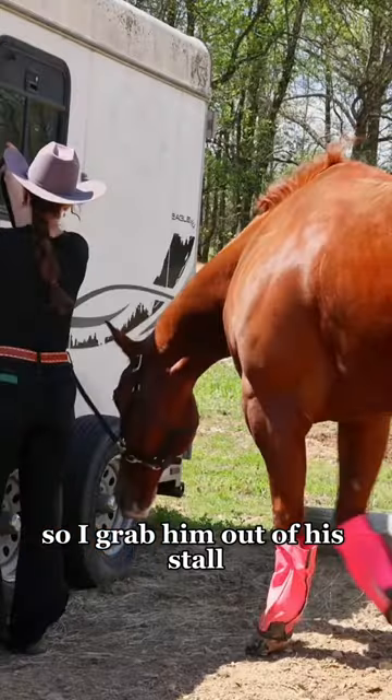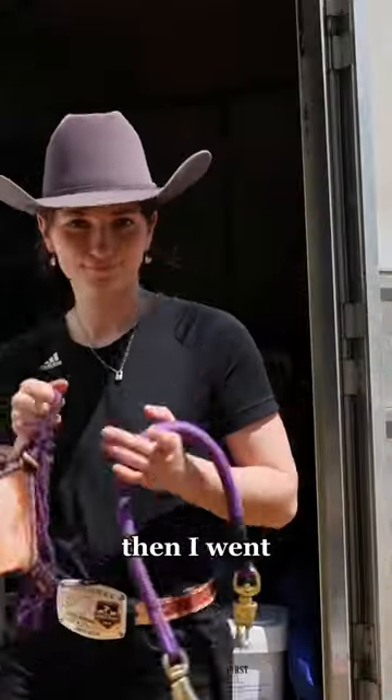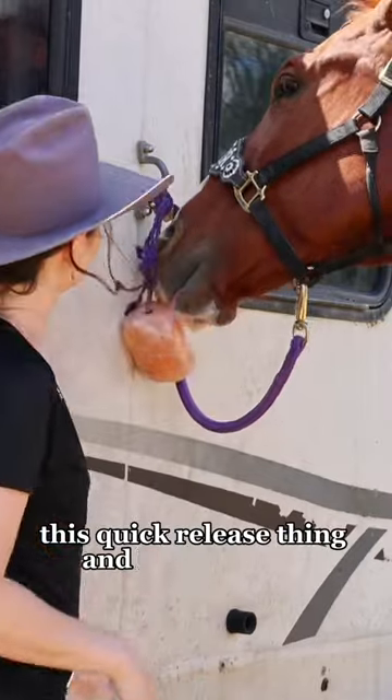We are riding Chester, so I grabbed him out of his stall and he tried to get a bite of hay — I think I'm a pro at snatching hay out of his mouth. Then I went and got the essentials: this quick release thing and his salt block.